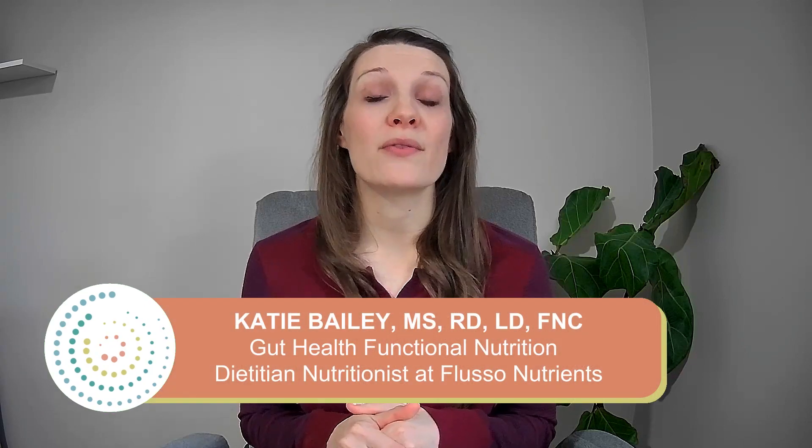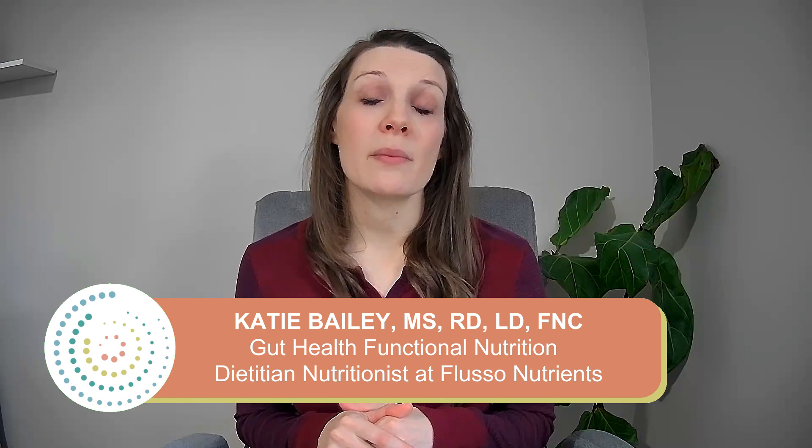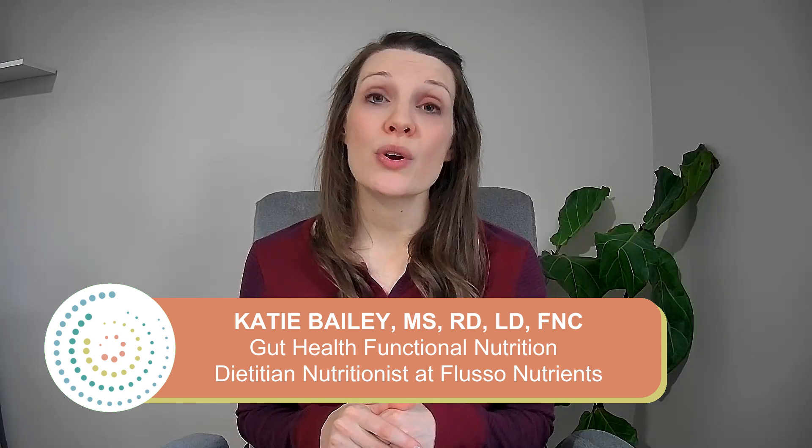Hi everyone, in today's video we are going to review inflammation and what inflammation's role is in the body, as well as provide you with some supplement options and lifestyle modifications you can make to help manage inflammation. I'm Katie Bailey, a registered dietitian at Fluso Nutrients, where we provide supplement education and professional quality supplement options to make the world of nutrition supplements a little easier to navigate. As always, make sure that you check with your nutrition-literate healthcare provider before starting anything new, as we can't possibly know your full medical history to provide you with a personal recommendation.